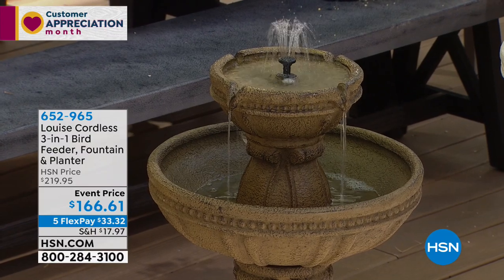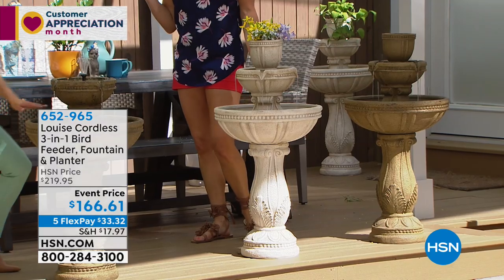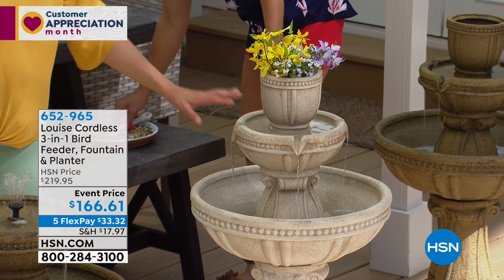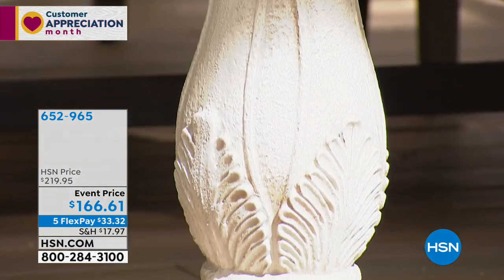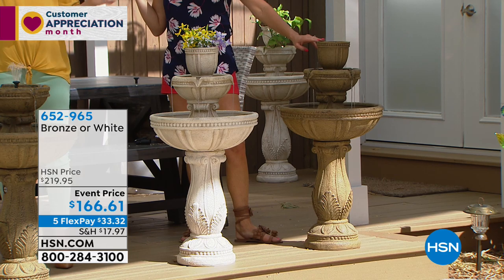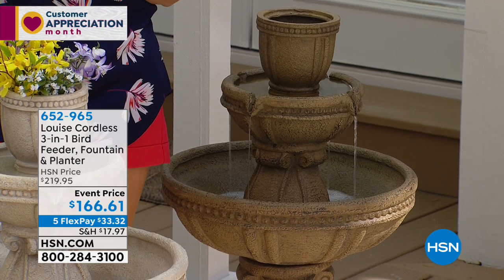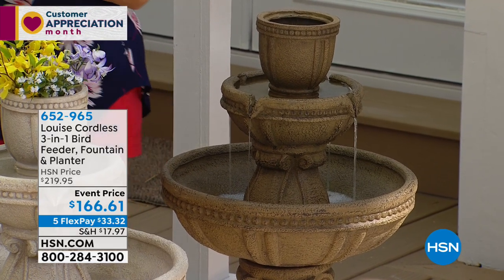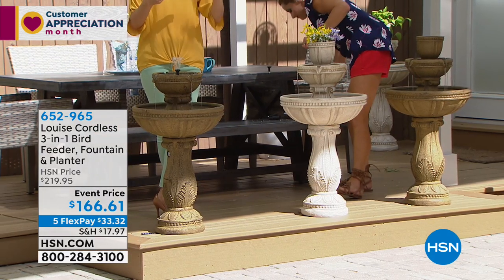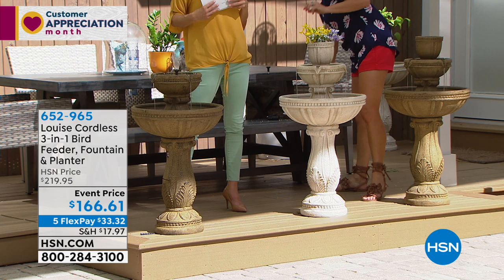We've got two great colors to choose from — one is bronze, which is more of a clay or earthy or natural hue. We also have it in a nice antique white. Both are spectacular. They both look like stone, but it's actually high-quality resin that gives this wonderful French castle or old English garden or European estate feel.